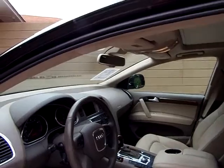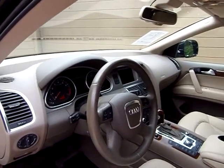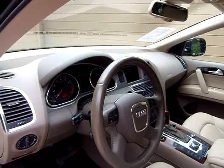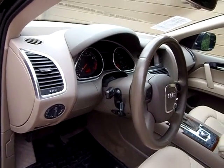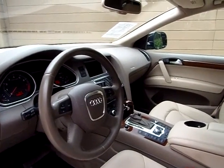Let's go inside and take a look. It's going to be light tan with a darker tan, Bose stereo, power windows, power door locks, power heated mirrors, memory seat, adjustable telescopic steering wheel, cruise, navigation.